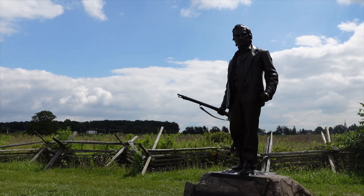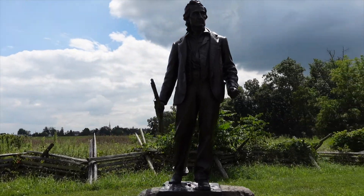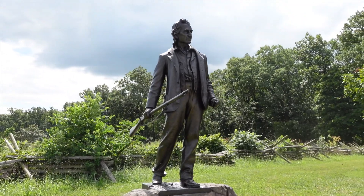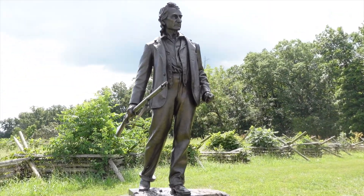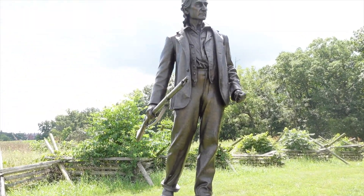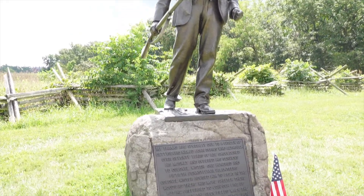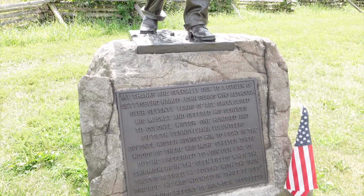This is a story worth telling. This is a man named John Burns, and he was a civilian here at Gettysburg who, at the age of 70 years old, would take up arms and assist the Union forces here. This is an account from General Doubleday himself.